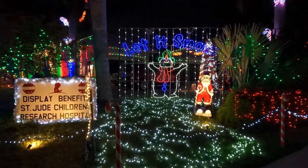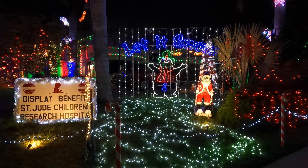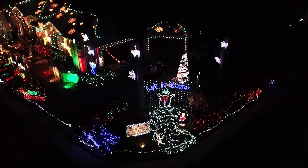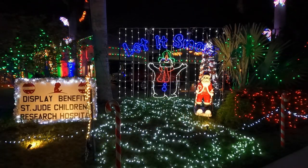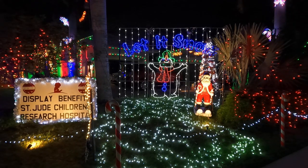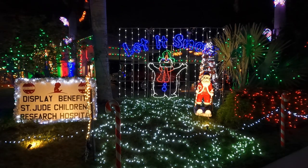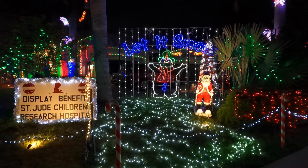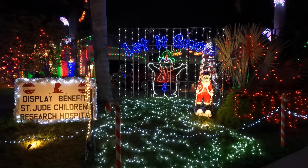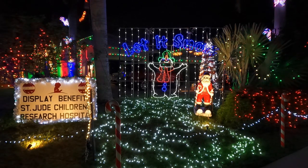I'm going to call this a waterfall display — is that what you'd call it? Yeah, it's supposed to be snow, so we'll call it the snowfall display. I can see the snow piling up on the ground, and Santa's there — this is beautiful. I can see the butterflies in the tree, and of course the large sign saying that everything goes towards St. Jude Children's Hospital.